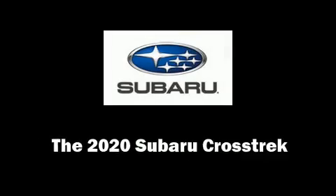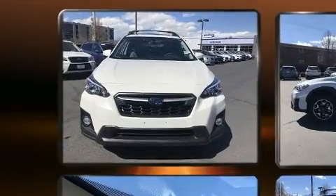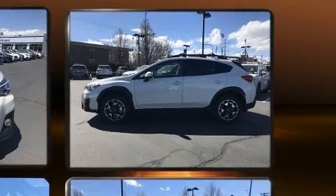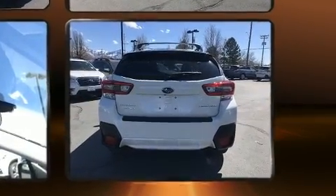Load your family into the 2020 Subaru XV Crosstrek. Under the hood you'll find a four-cylinder engine with more than 150 horsepower, and for added security, dynamic stability control supplements the drivetrain.